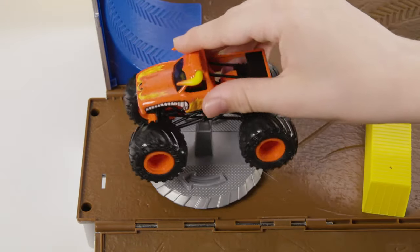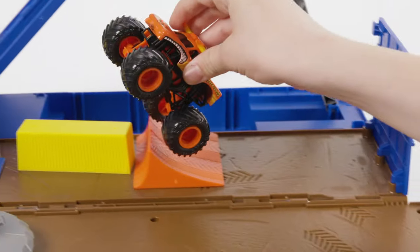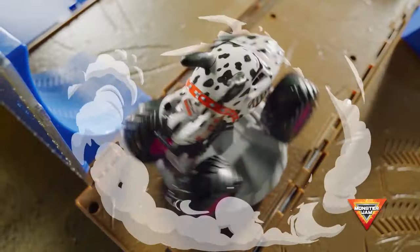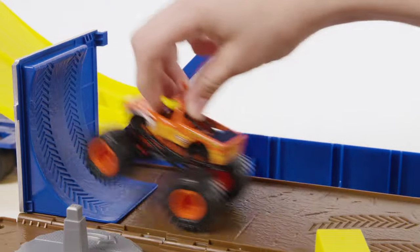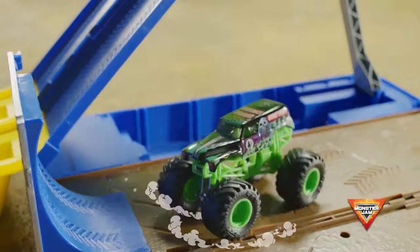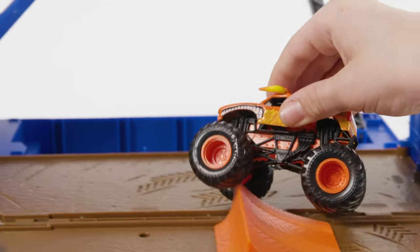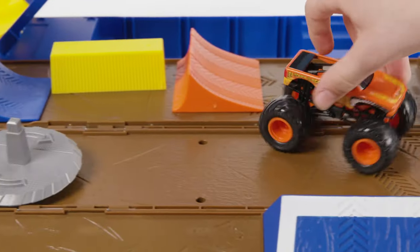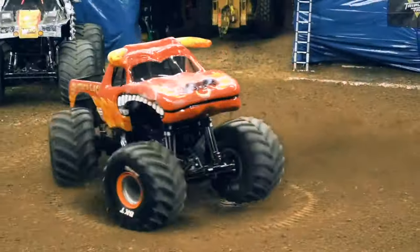you can use the donut spinner to pull off epic donuts. Practice stunts and jumps with the included ramps and accessories. There are so many incredible stunts you can perform. Have fun with it in freestyle. Do an awesome backflip. Try some wheelies and bicycles by changing the arrangement of the pieces however you like.